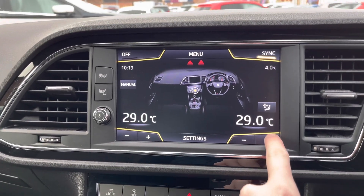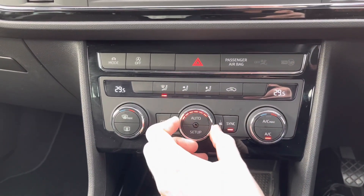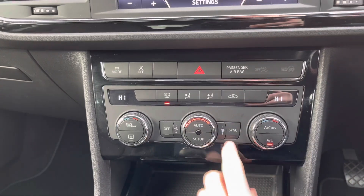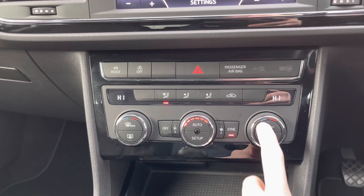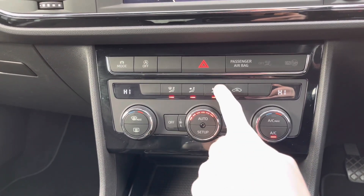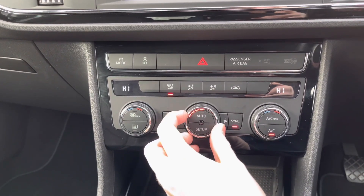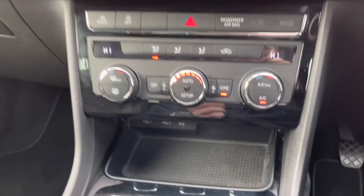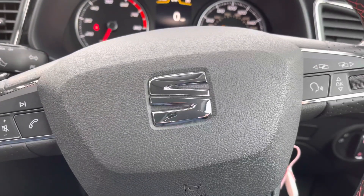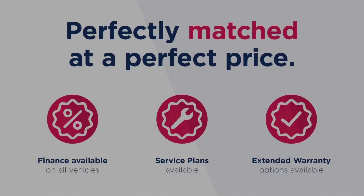Climate control settings can be accessed via the touchscreen, but there are also physical controls below which are very easy to use with clearly labeled buttons. You have dual-zone climate control allowing the driver and passenger to set their own preferred temperatures independently - no arguments about being too hot or too cold. You can change the direction of airflow and fan speed, and sync both zones to the same temperature. Below the climate controls you'll find two USB ports and the auxiliary inputs.